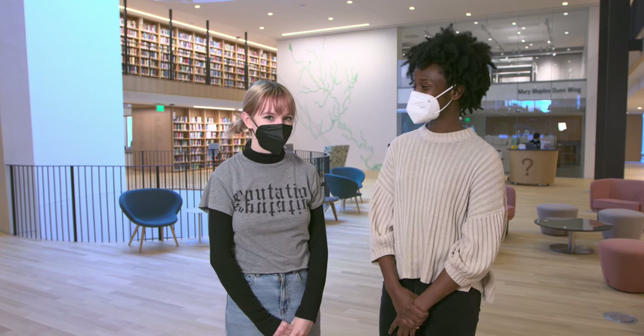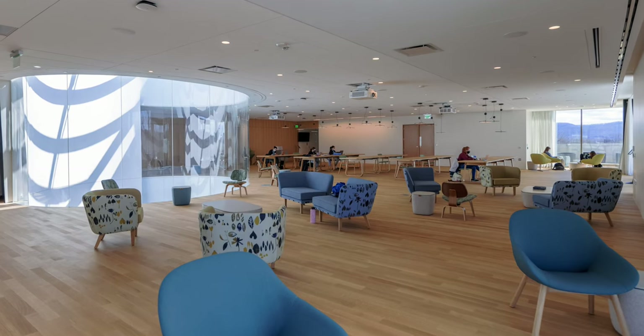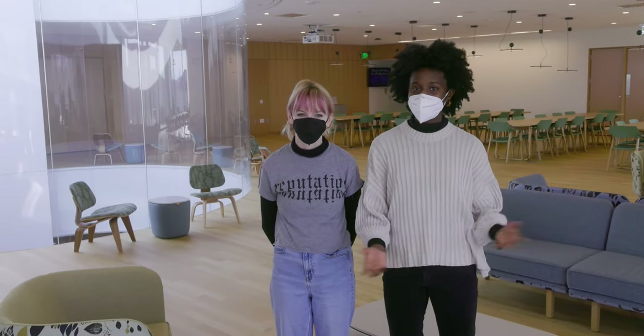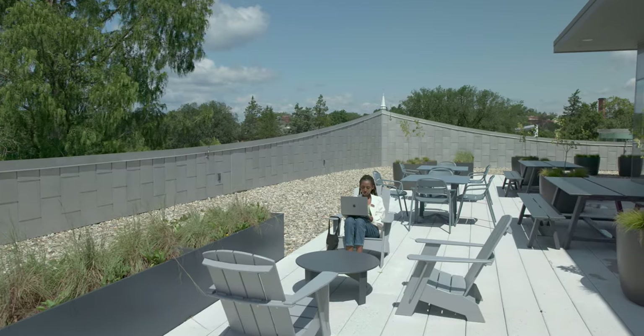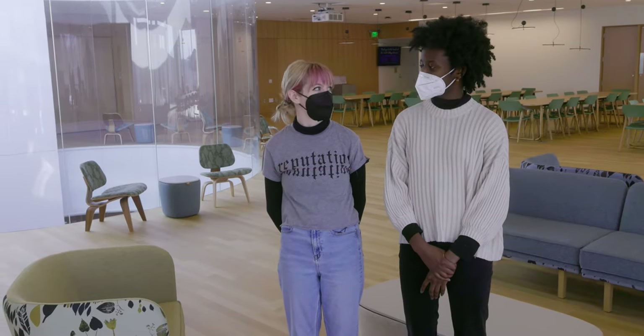Let's head up to the fourth floor and work our way down. This space speaks for itself — an amazing study area and an outdoor terrace. I would love to see a music performance on the outdoor terrace. I'd love to see a senior class event before I graduate. We should keep going; there's so much more to see.